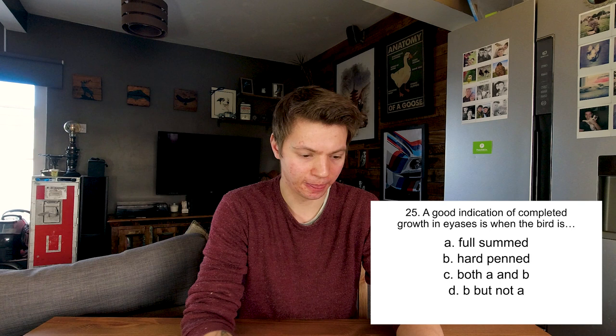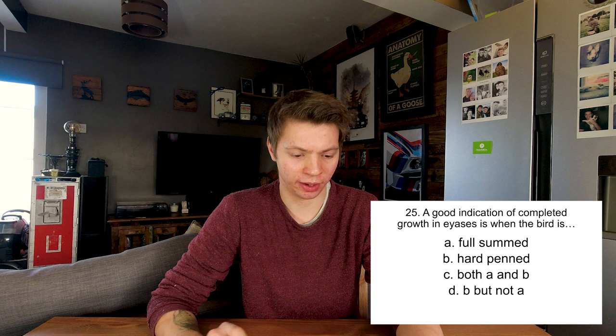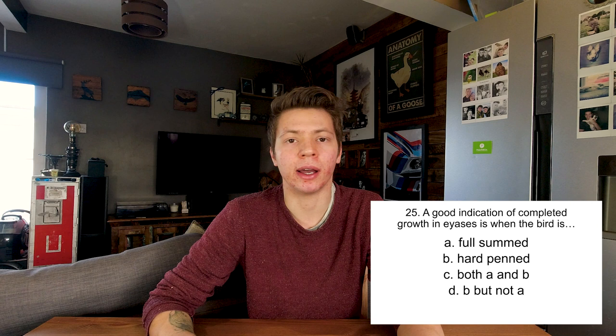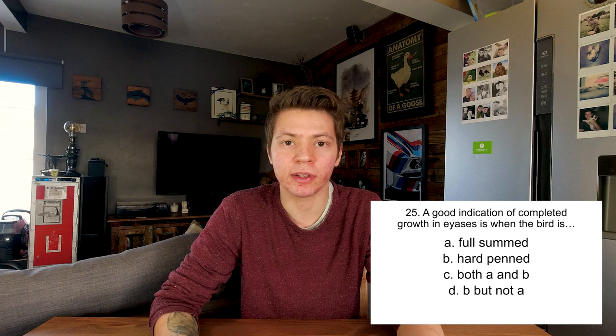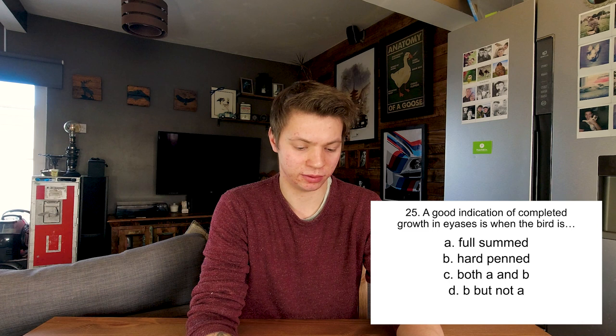A good indication of completed growth in an eyas is when the bird is full summed, hard penned, both A and B, or B but not A? Full summed describes the end of the moult when all feathers have finished growing. Hard penned is when the feathers have had the blood drained out of them - if the quill is blue it's still got blood inside because it's still growing. So the answer would be C, both A and B. Yep.